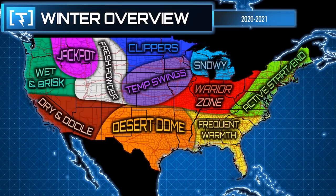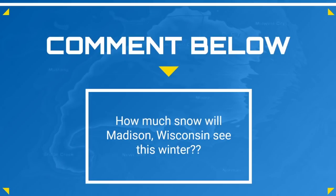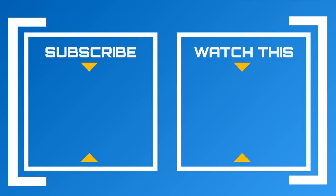For the northeastern United States, I'm forecasting an active start and an active end to the winter with mild conditions in between — slightly above average temperatures and average to slightly below average precipitation through much of the winter. The start and end will have cooler than average temperatures and above average precipitation, with a shot at a nor'easter or two — most likely in mid-December and late February into early March. Subscribe below if you like detailed forecasts like this, comment how much snow Madison, Wisconsin will see this winter, and share this with a friend!